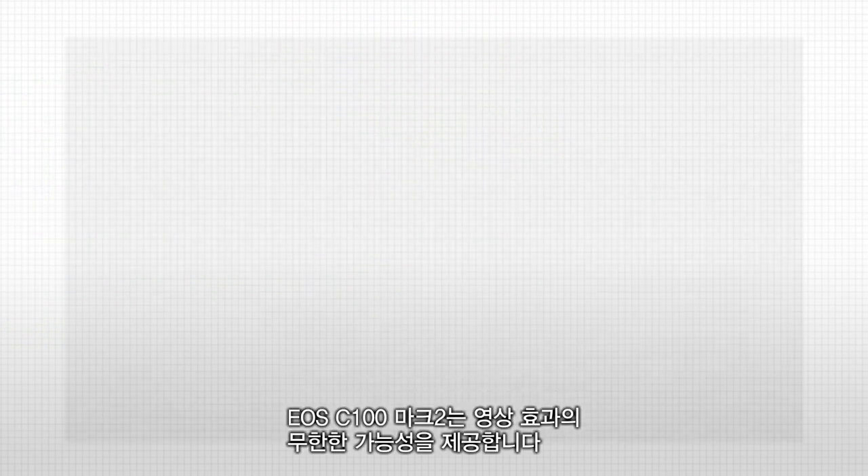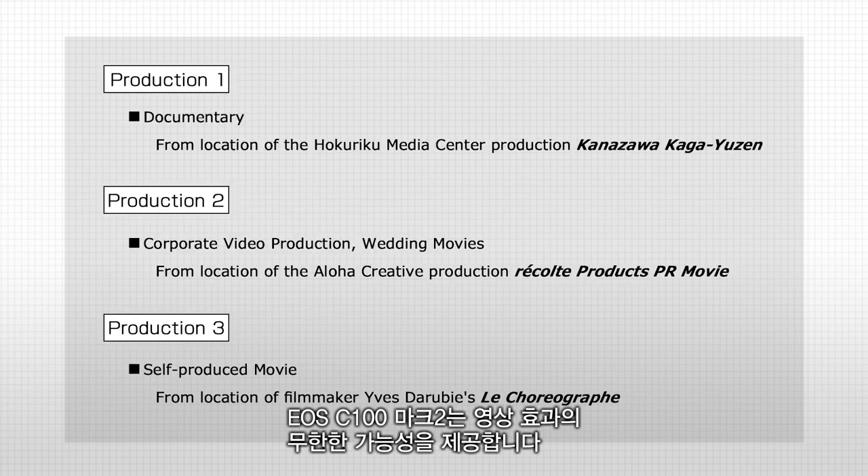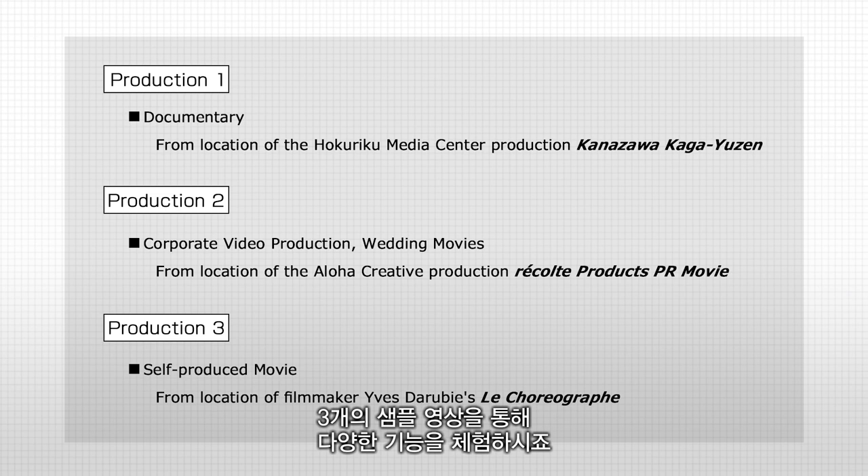The EOS C100 Mark II opens up infinite possibilities for visual expression. Take a look at its numerous functions via the three production examples.